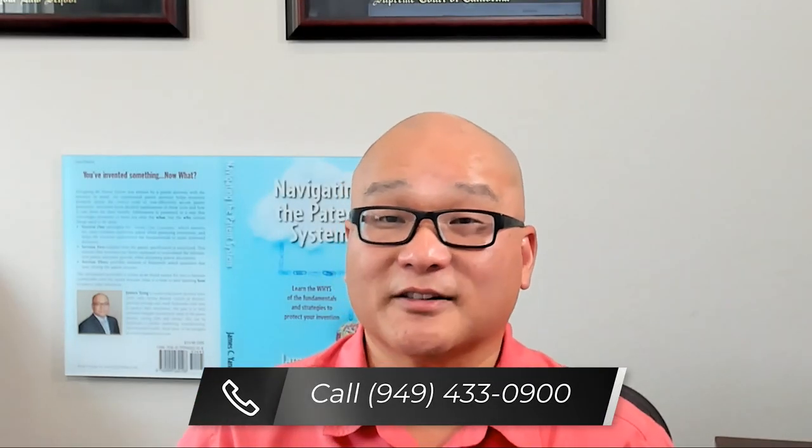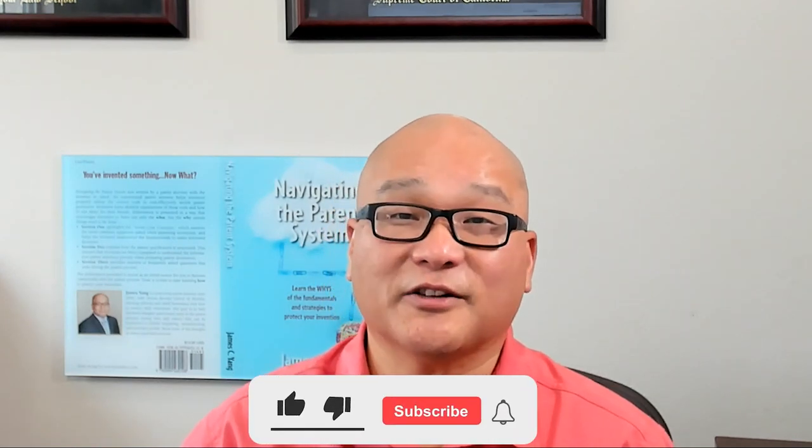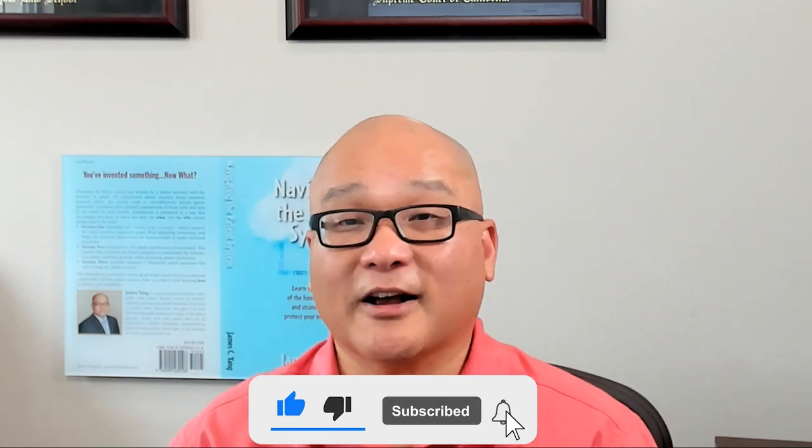In the end, your decision between a provisional and non-provisional patent comes down to your priorities: delay costs or secure your patent quickly. Just remember, you can't have it both ways. If you need help navigating the patent process, feel free to reach out to me. I've helped hundreds of clients and I'm confident I can help you too. Thanks for watching and don't forget to like, subscribe, and hit the bell icon for more patent tips. See you next time.